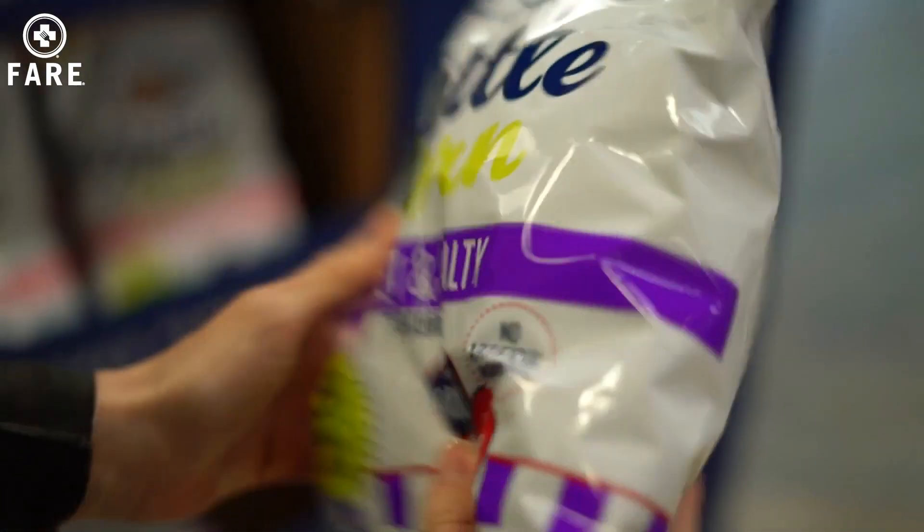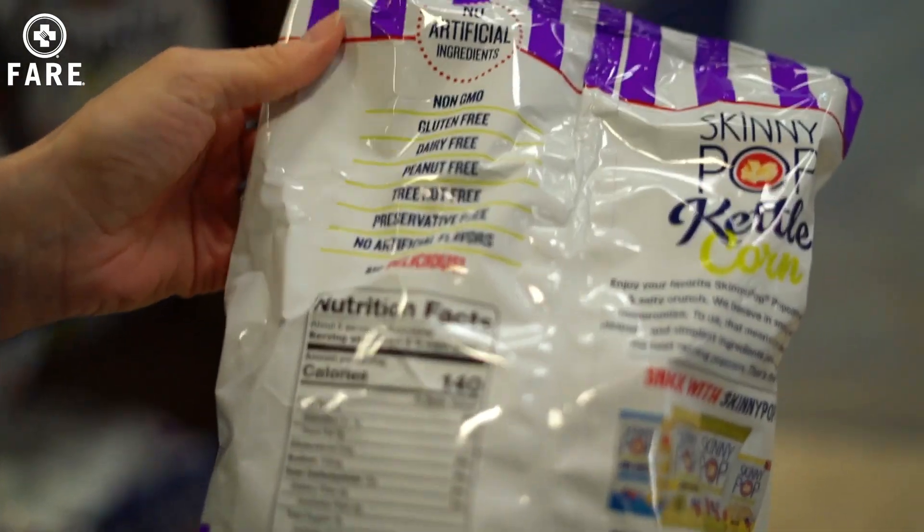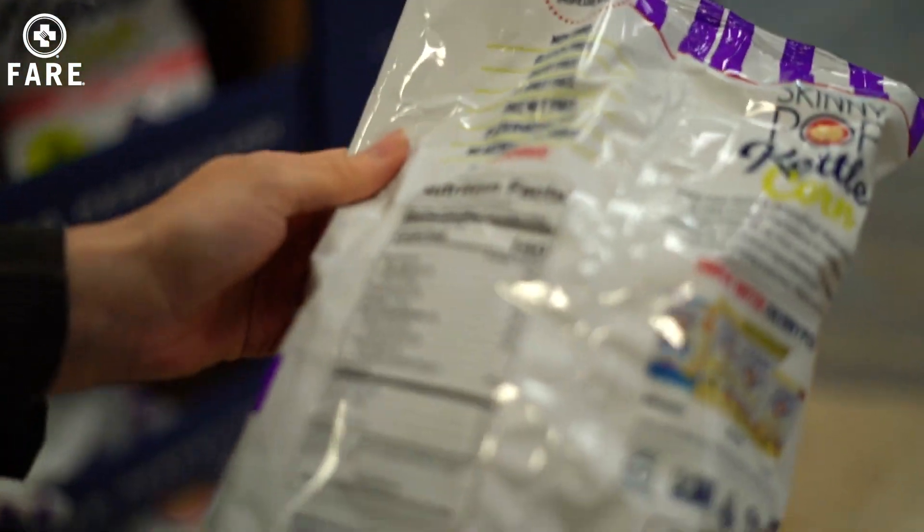Some of the staples in our house are the Skinny Pop sweet and salty popcorn. That's a bonus for us because you can eat it — it's dairy free, tree nut free, and peanut free. Awesome. The Made Good, the Enjoy Life — all those brands that can be allergen free — and so we tend to stock up on those.